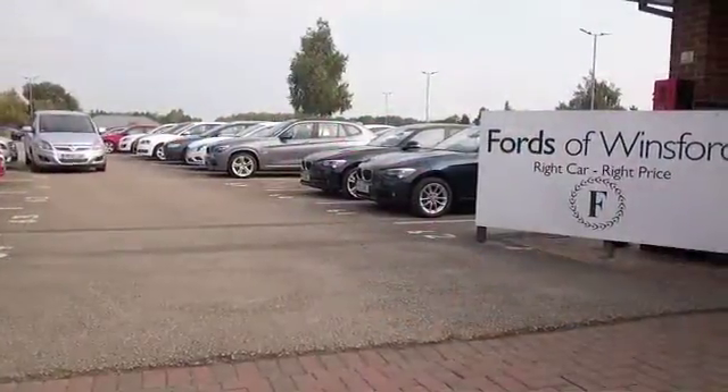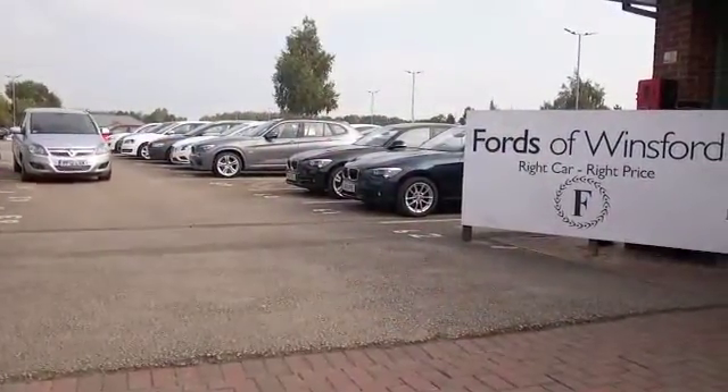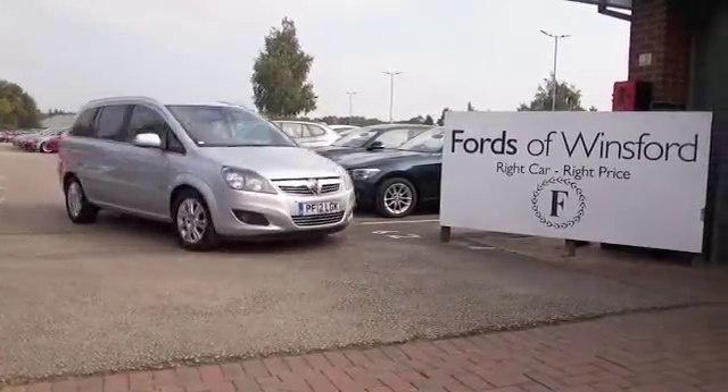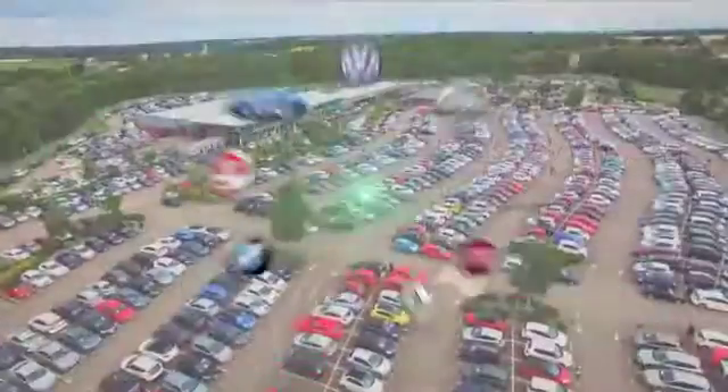Take it nice and easy on a long run and you can expect towards 50 to the gallon. Bring your licence with you, have a test drive, and come and discover this great car for yourself at Fords of Winsford.